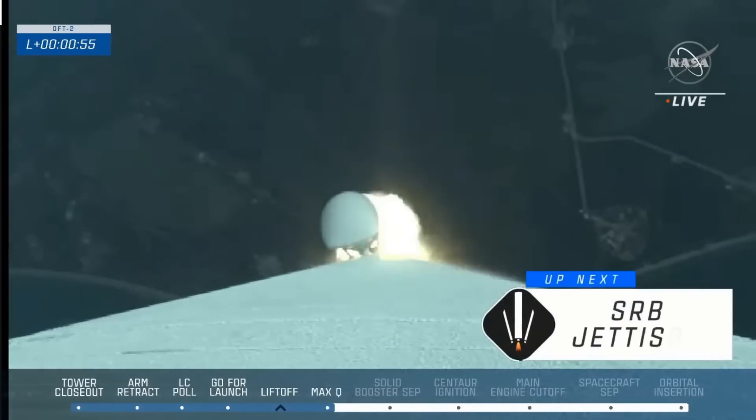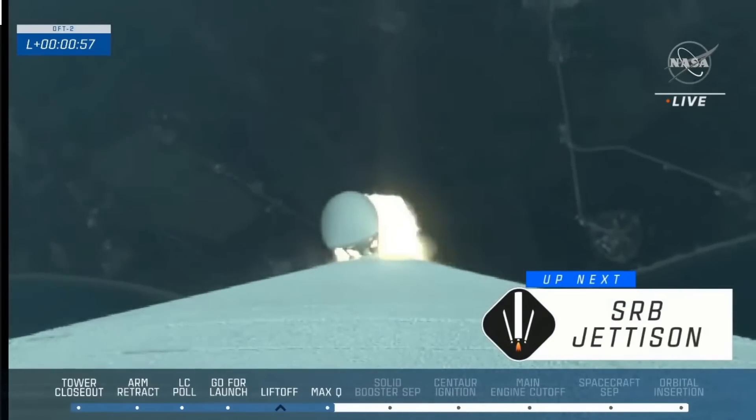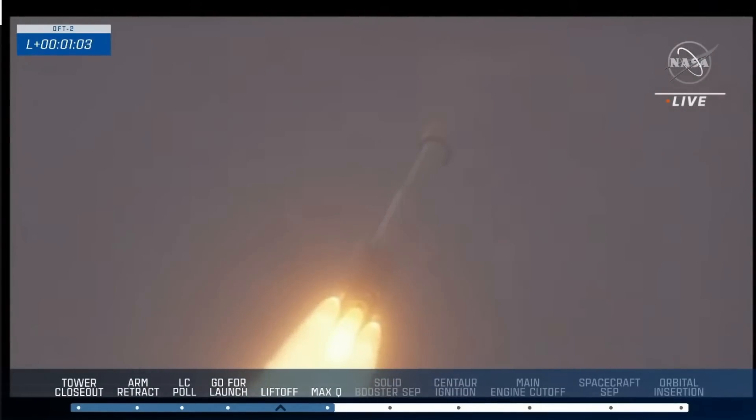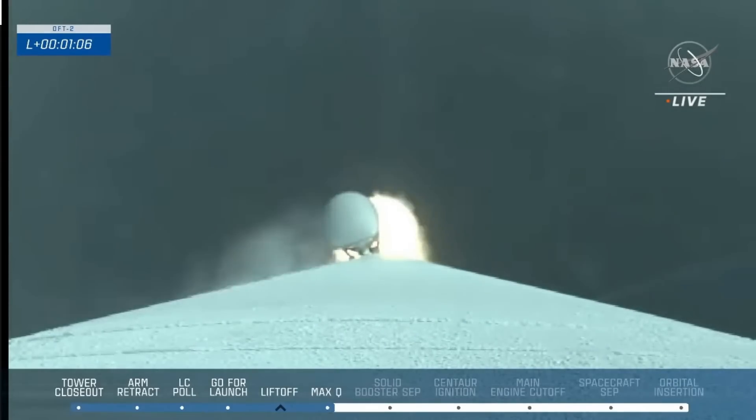Hopefully we will see the first crew of Starliner launch next year, which is quite something when you consider that Sunita Williams was assigned to Starliner back in 2018. She's been waiting all this time — a long time for a great astronaut like her to be sitting with her feet on the ground.